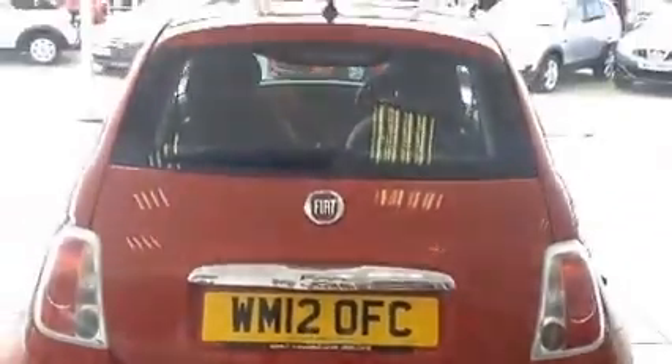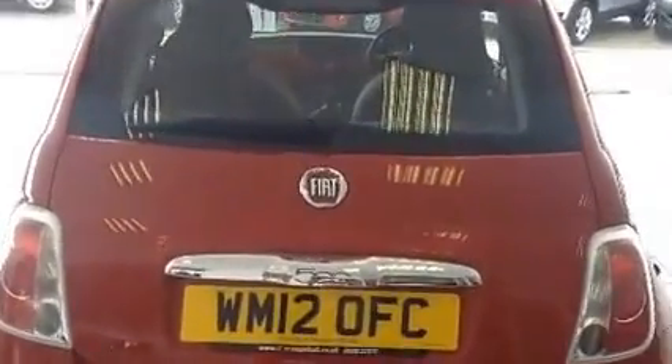Towards the rear of the vehicle, plenty of chrome detailing with a high visibility rear braking light. A good size boot area and access to the rear seats.